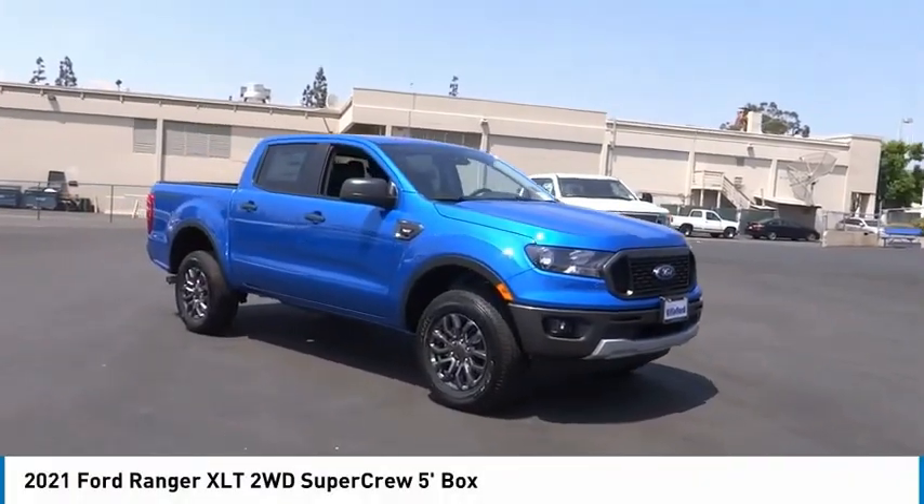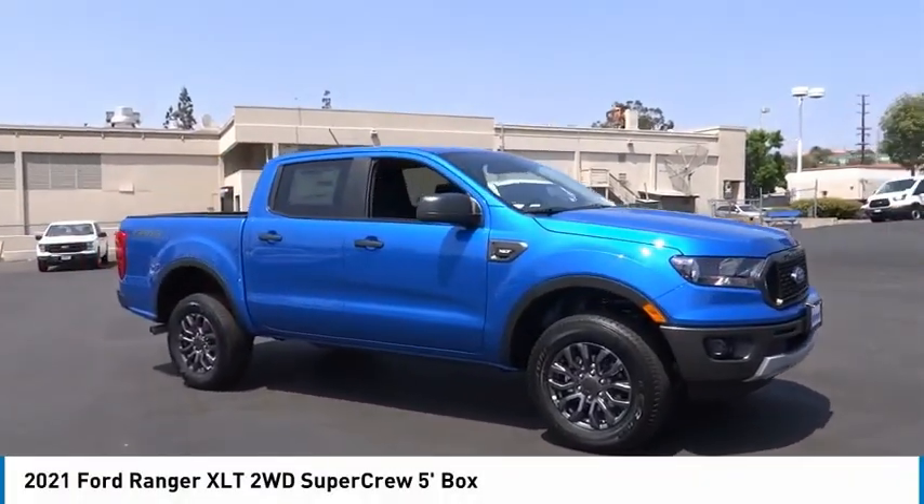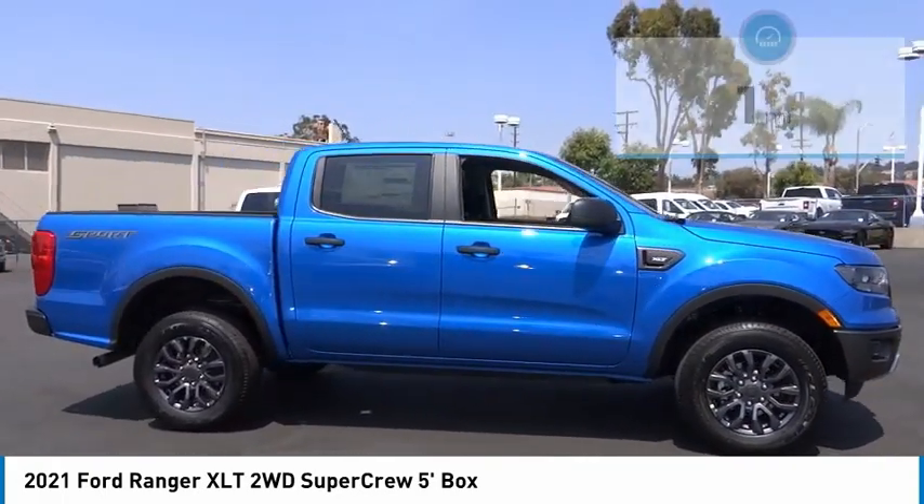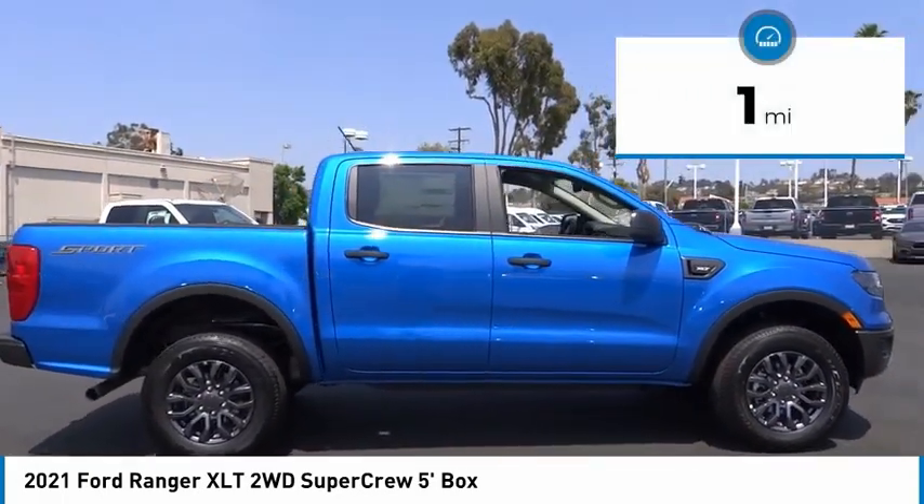We are pleased to show you the 2021 Ranger. Tough inside and out, Ranger proves its mettle. This vehicle has less than 100 miles.